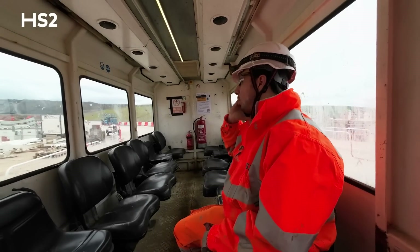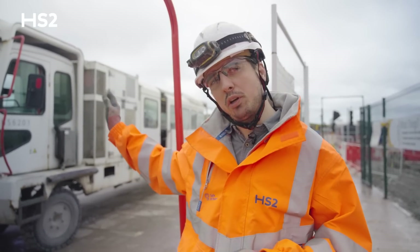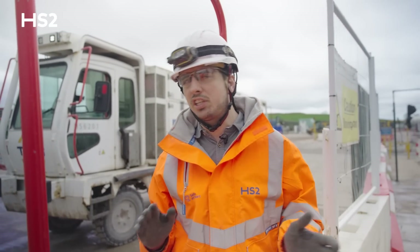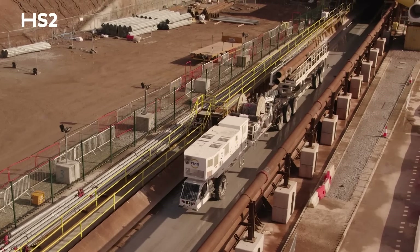We're now at the segment yard. We're using several types of vehicles. One is for the personnel, which we're going to onboard in a few minutes, getting ready to move to the TBM. The other types of vehicles we are using are the MSVs, the multi-service vehicles, where we're going to load segments and grout supplying the TBM for the logistics.